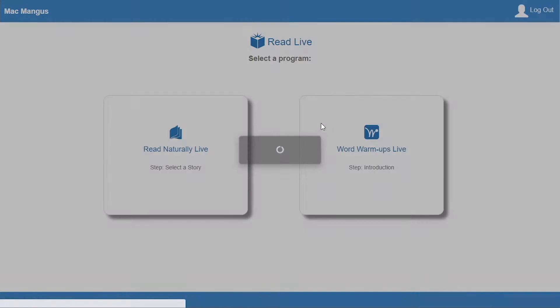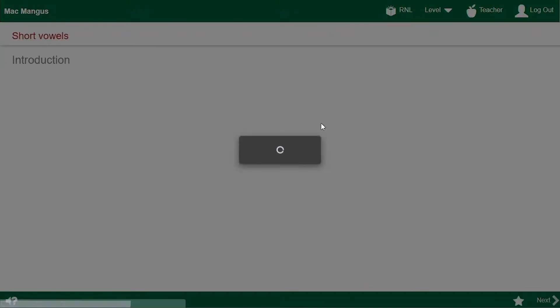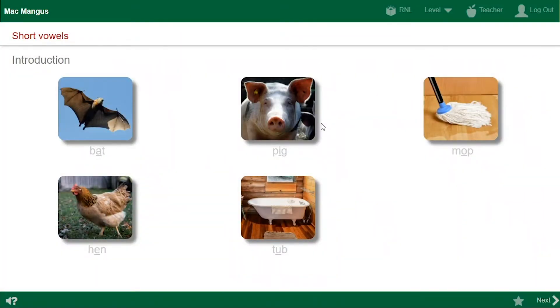From here, click this button to get to Word Warm-Ups Live. This is the introduction page. You come here when you're starting a brand new section in Word Warm-Ups. Look at the words — the words follow a pattern. I call that voice you just heard the professor. She tells me what I'm going to learn. She's the one who teaches me what I need to know to figure out the secret code. So I try to pay attention.